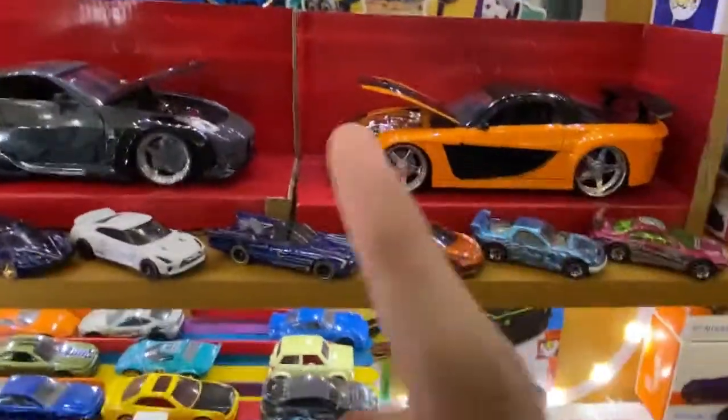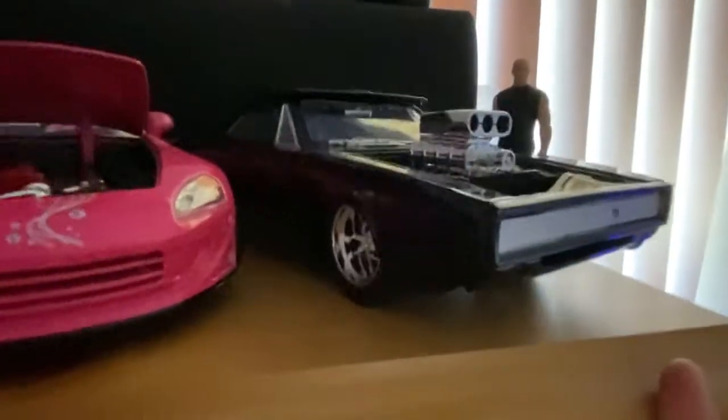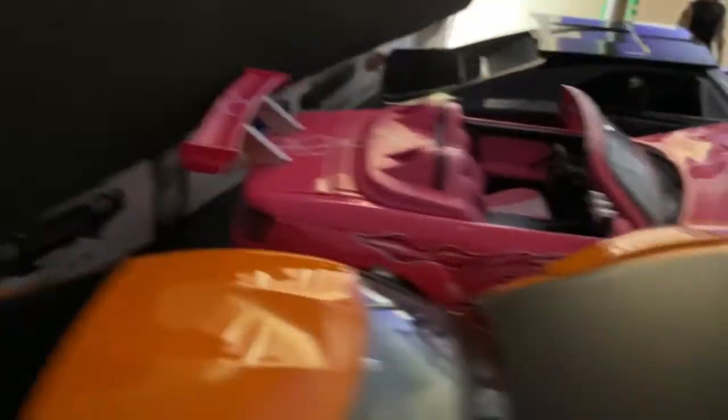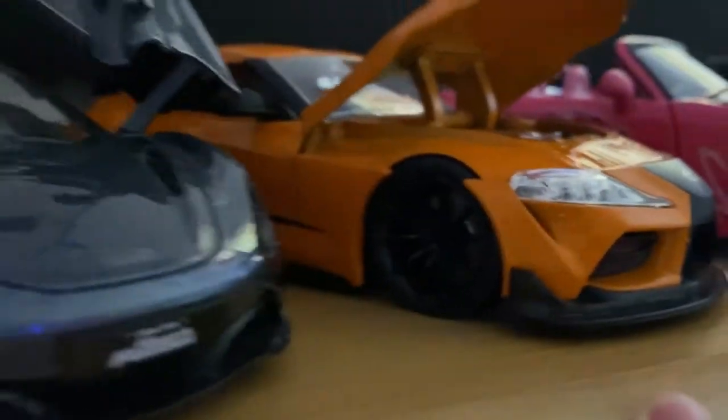There you go, that's Han's car RX7. Right next to it is DK's 350Z, which is awesome. Check out the VQ engine. Everything opens on this car — all the doors, trunks. I have them set up like from the movie scene.